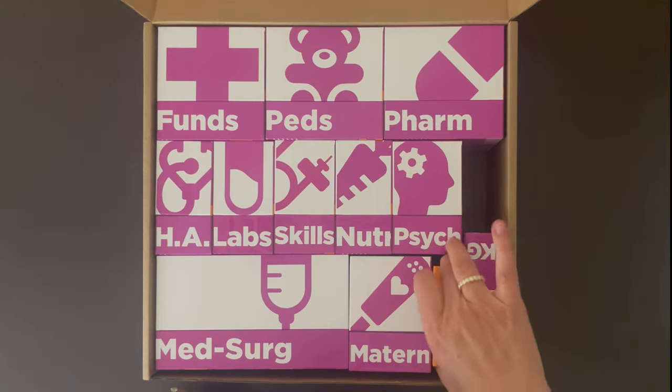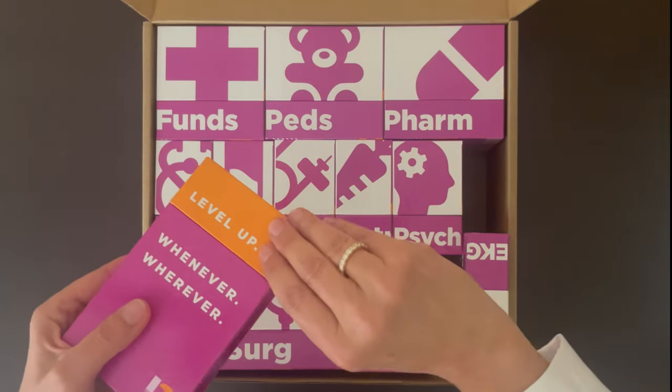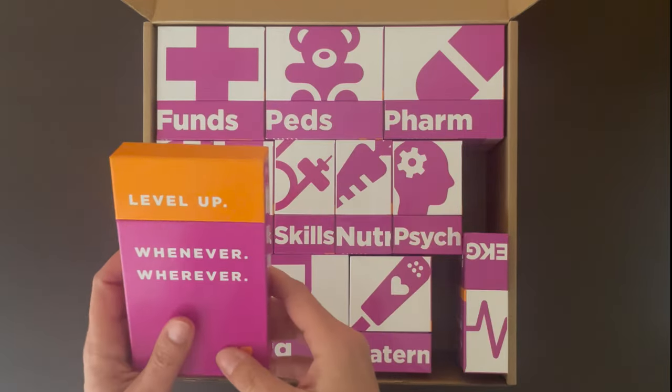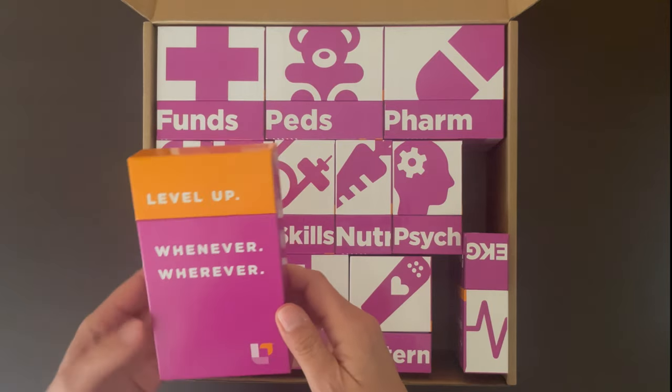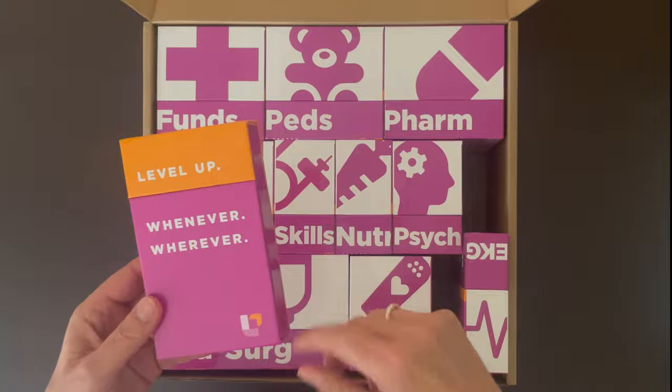The other thing you get with this kit is a little to-go box, so you can carry around 20 or so cards with you and study them between classes, or while you're waiting at the doctor's office or at the pickup line to get your kids.